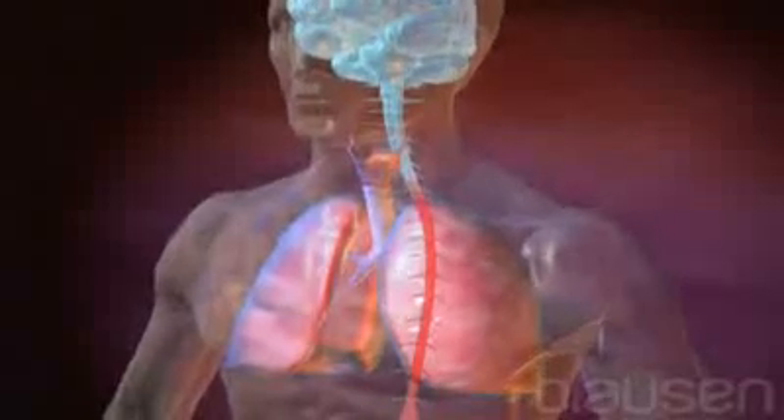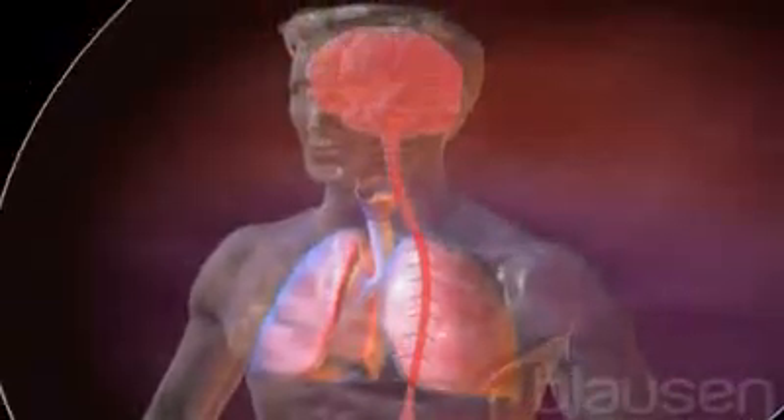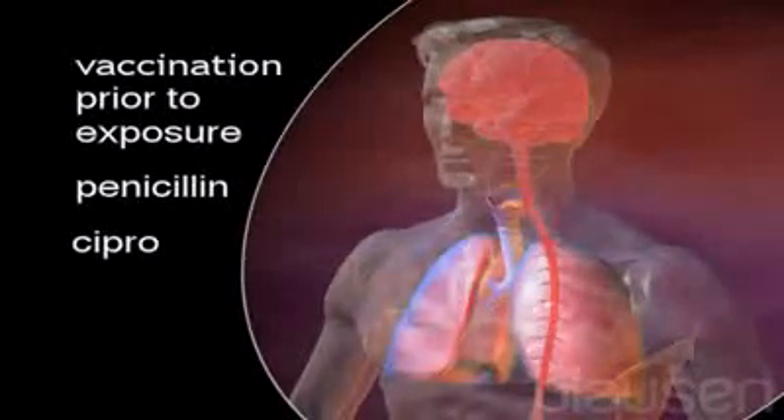The results are severe respiratory problems, hemorrhaging, shock, and often death. However, these dire results can possibly be avoided by taking the anthrax vaccine prior to exposure or by taking antibiotics such as penicillin or Cipro shortly thereafter.